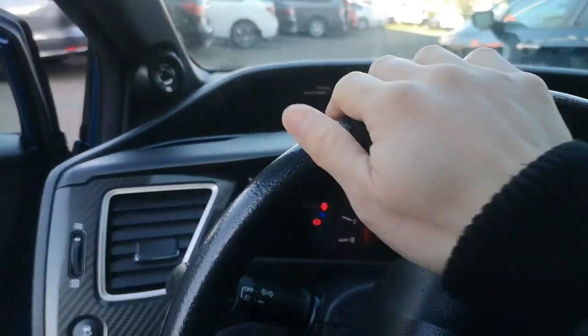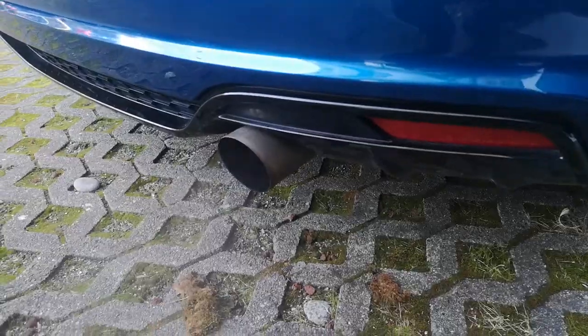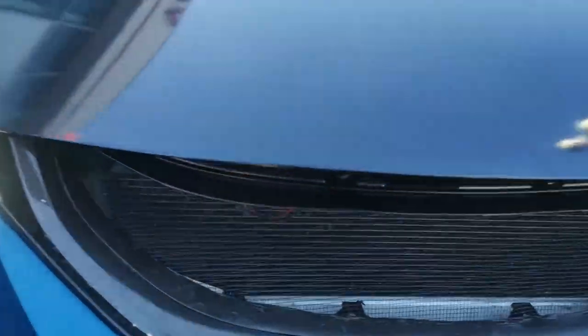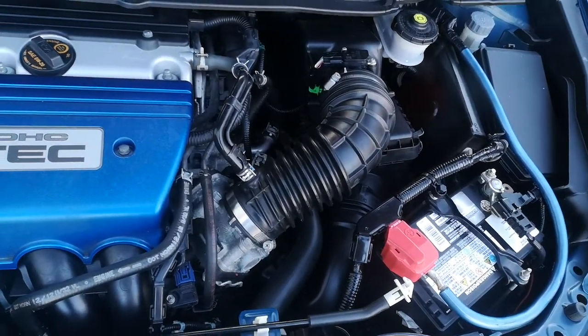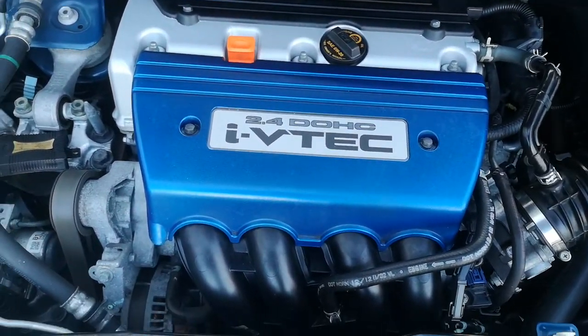I'm just gonna pop up the hood to see what's underneath. Yeah, it's got a nice deep exhaust tone to it. It's got a 2.4 DOHC i-VTEC engine.